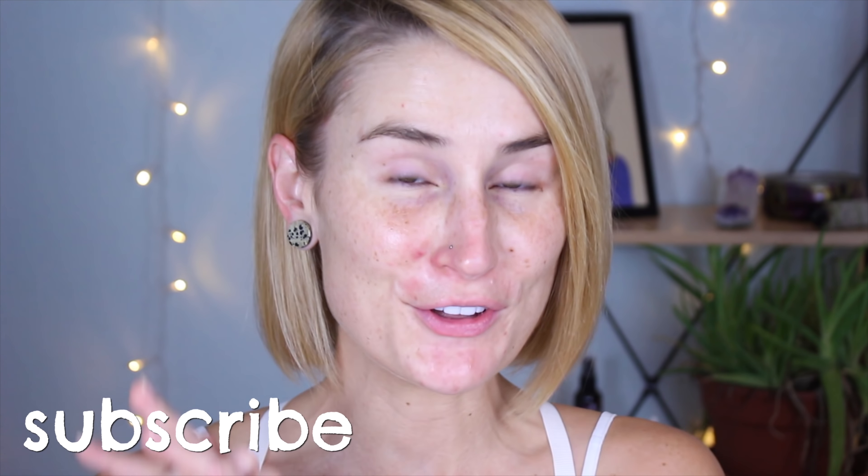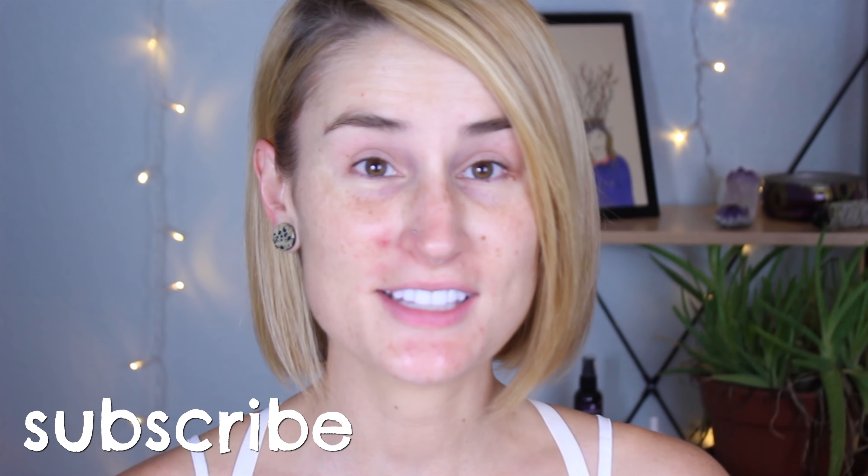What's up guys! Welcome back to my channel. Today we are going to be doing a full face of Glossier. I haven't done one of these in a while, but they have released so much stuff recently that I wanted to do an updated full face of Glossier.